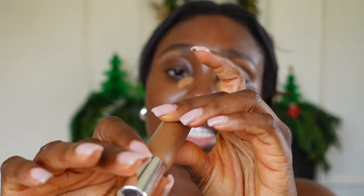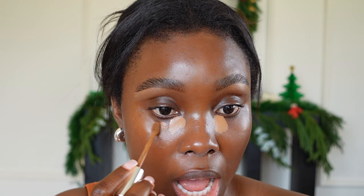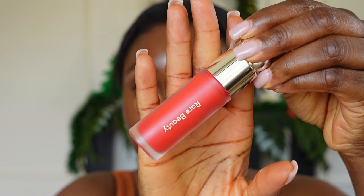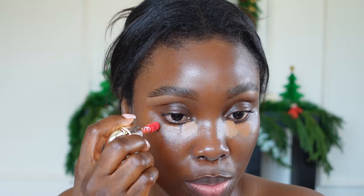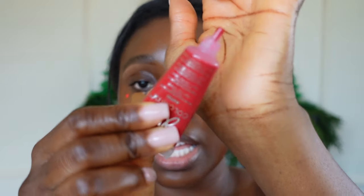Now moving to the House Labs concealer in the shade medium deep golden, which is more closer to my skin tone. I'm going to layer that next to the brighter shade of concealer. Then going into the Rare Beauty blush in the shade Grateful — just putting a tiny bit right here. I know it looks scary at first like something can go wrong, but trust me, just be patient.